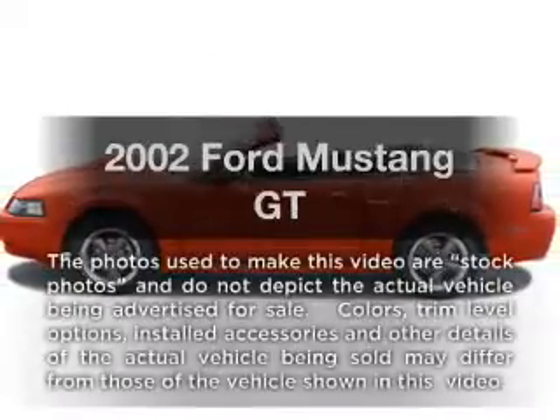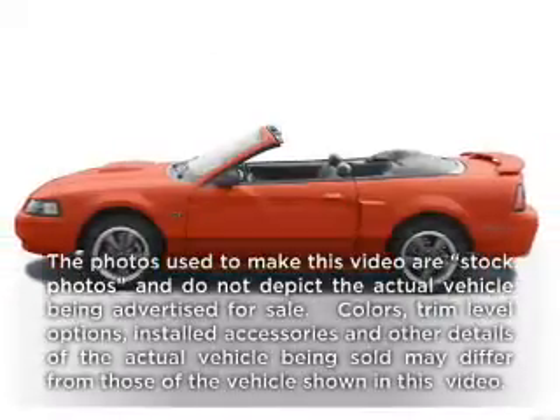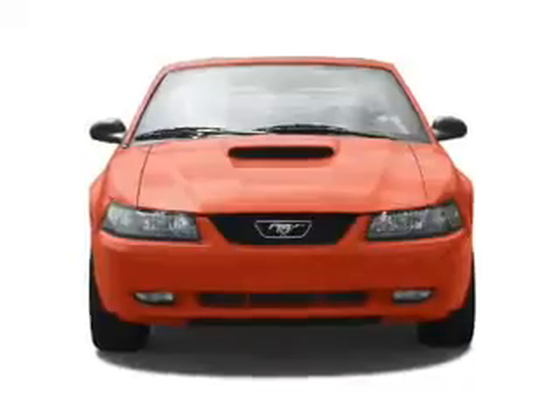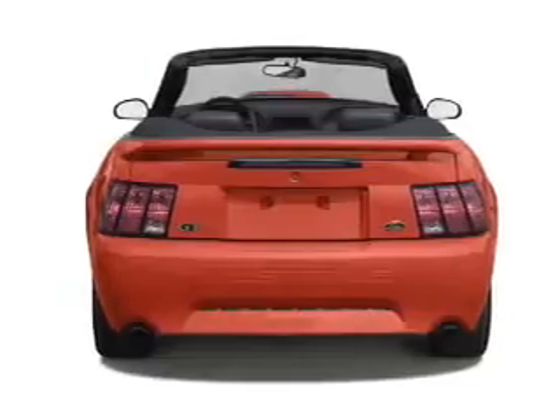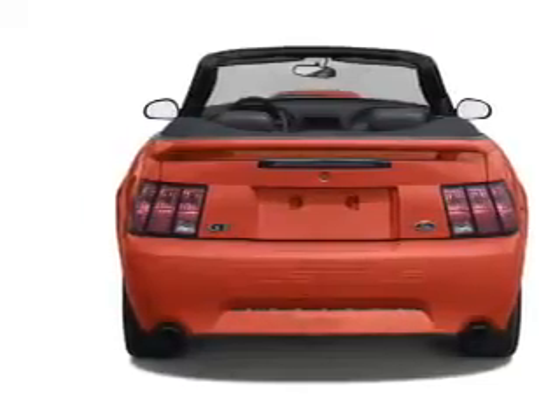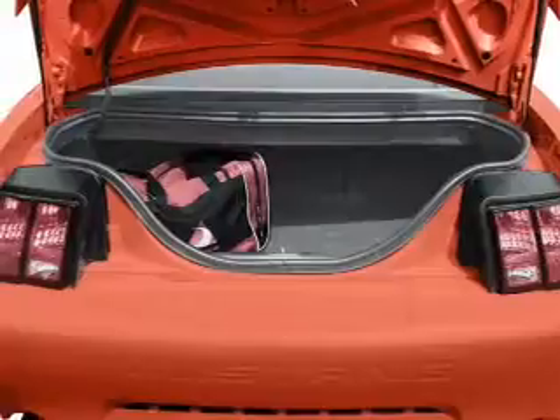Imagine yourself in this 2002 Ford Mustang. This is the set of wheels you've been looking for, with a powerful eight-cylinder engine. The powertrain includes rear-wheel drive that responds smoothly to its automatic transmission. The anti-lock braking system will help deliver you safely to your destination.